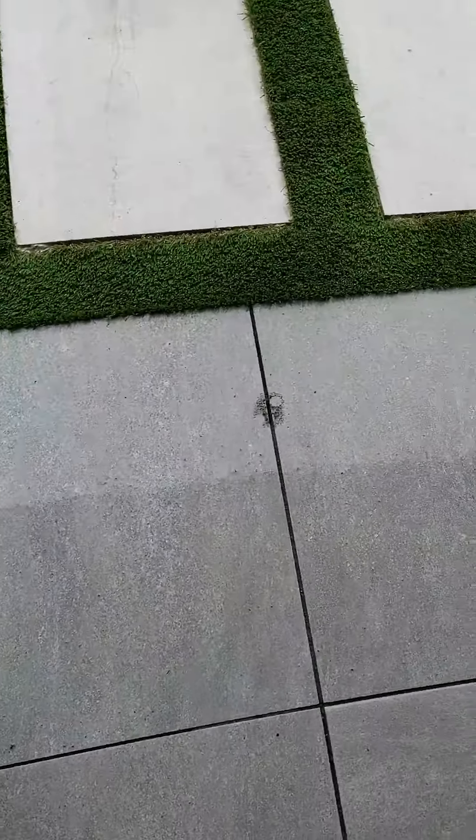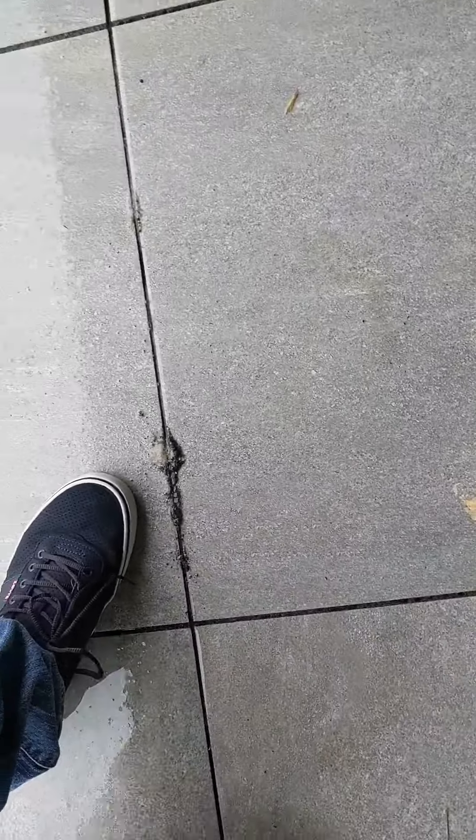Tiles are still moving. Look — see? Tiles are still moving. And I'll show you by tapping on it.